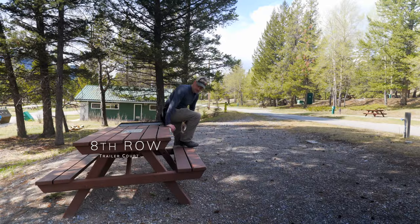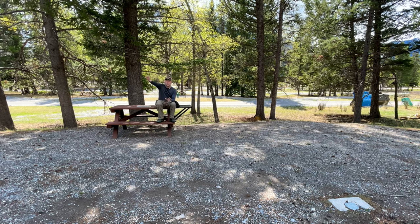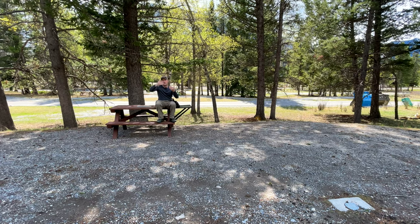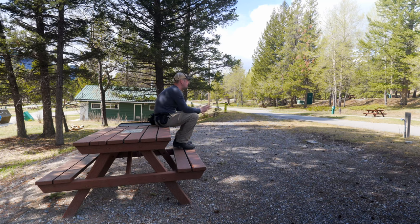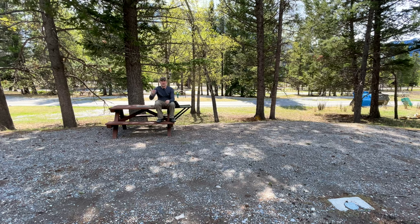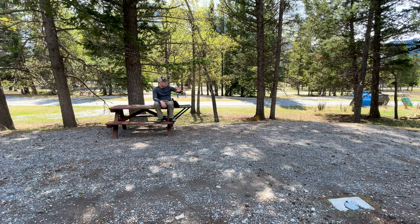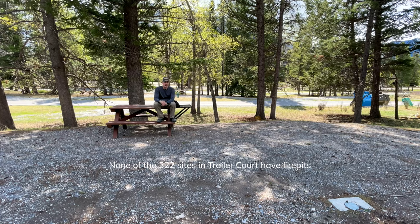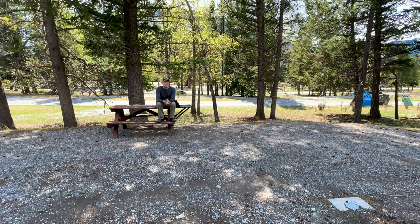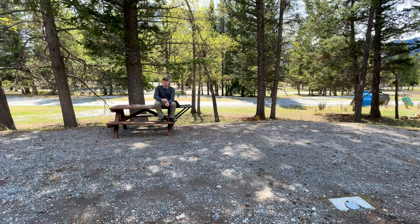I walked around the back of Tunnel Mountain Village 1 camp where there are mountain biking trails. They veer out and there's another trail that comes down to the second portion of the campground — Tunnel Mountain Trailer Court. Basically these are all pretty much the same: there are nine rows, each with a picnic table, sewage hookup, water, and power. There are also showers and washrooms in each row. One thing I noticed here is that there are no fire pits.